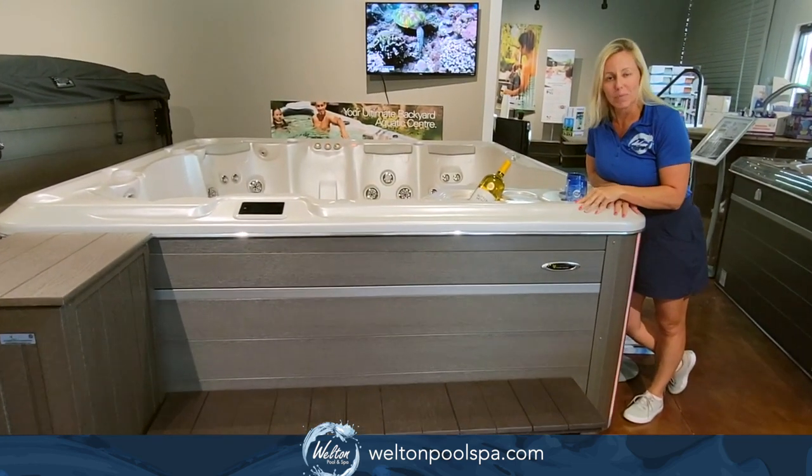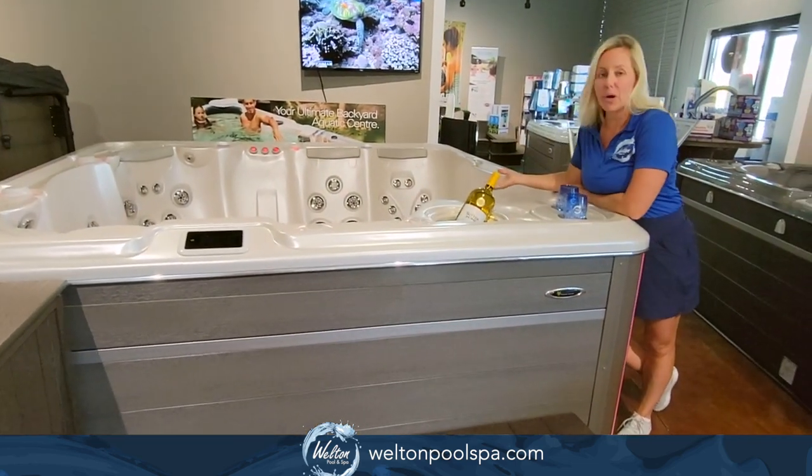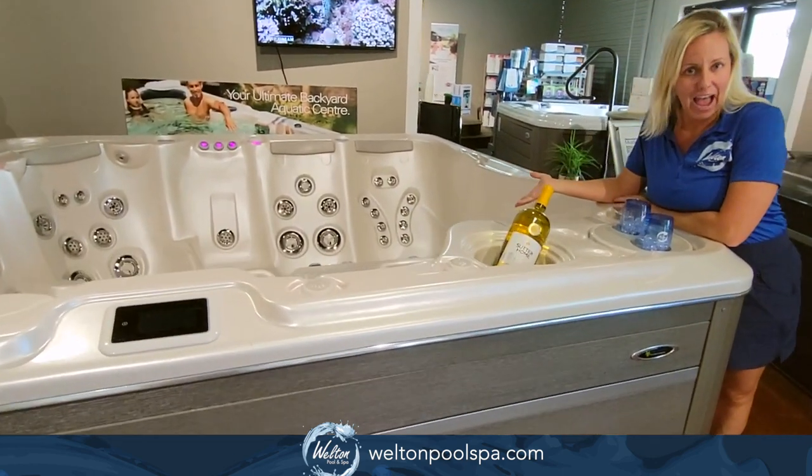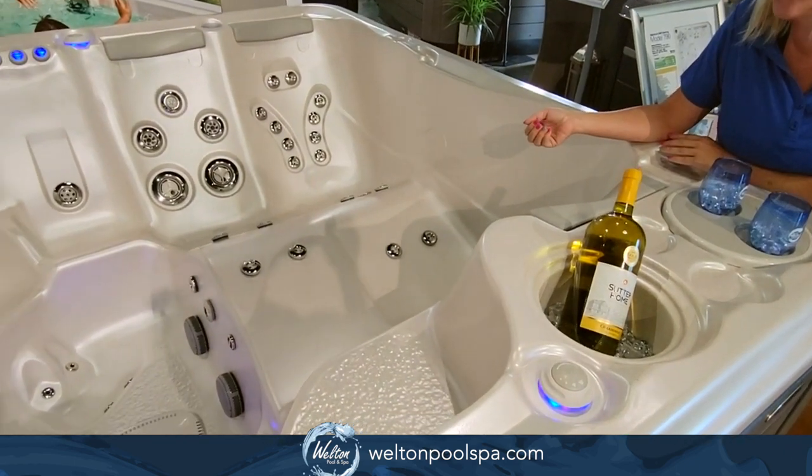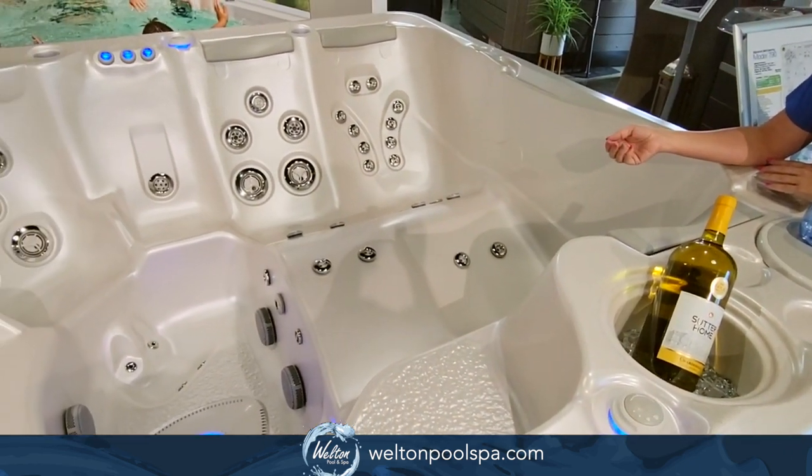One of my favorite features about this model is the cozy loveseat lounge, so you and your friend or partner can sit side by side, both with a nice comfortable lounge seat.